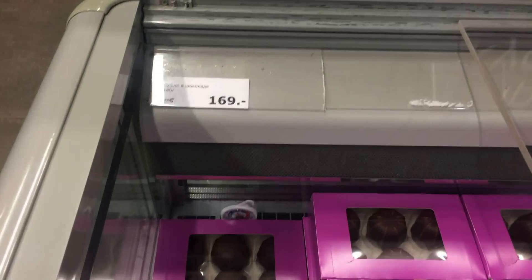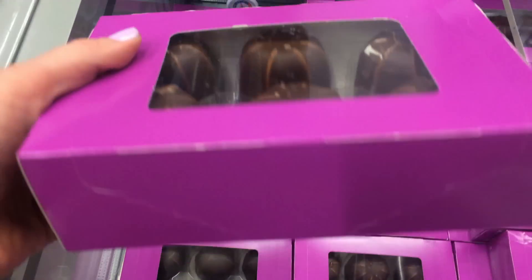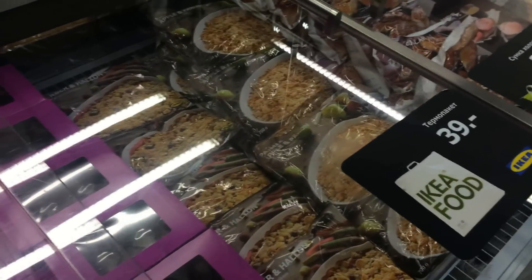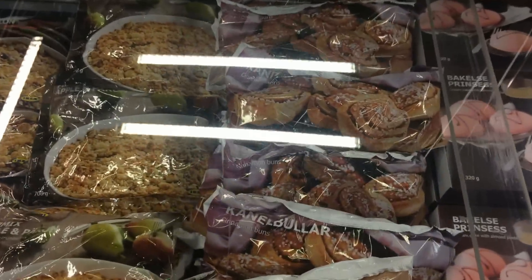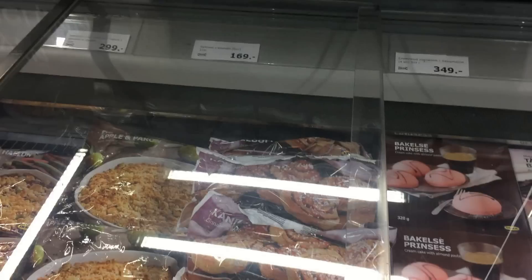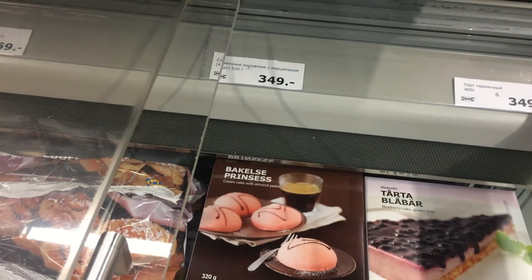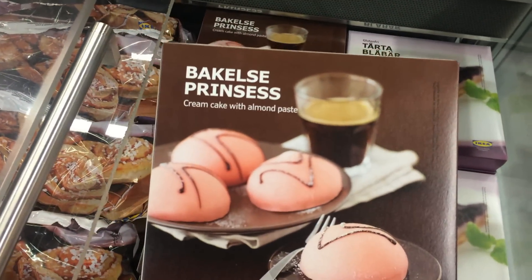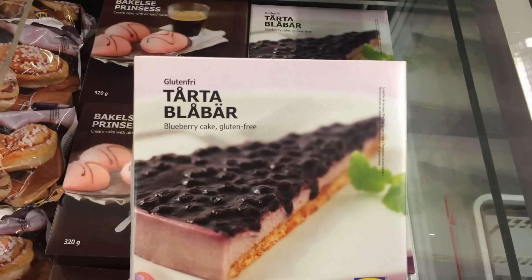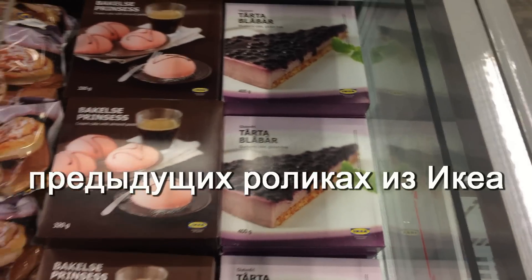Появилась новая суфле в шоколаде, 180 грамм, 169 рублей — посмотрите, какая вкуснятина. Булочки с корицей, замороженная смесь для пирога 299 рублей, булочки с корицей 169 рублей, и вот такие вкусные сливочные пирожные с марципаном 349 рублей. И вот такой торт черничный за 349 рублей — замороженный, без глютена, очень вкусный, blueberry cake.